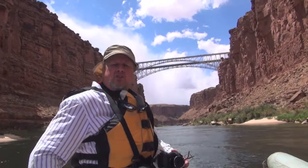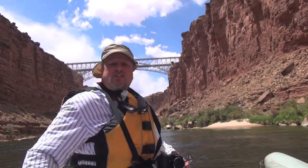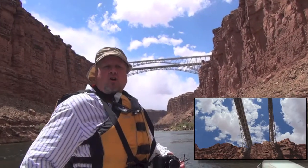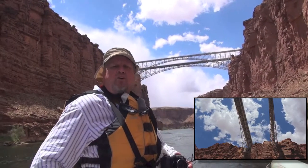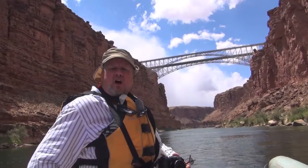The new span carries Highway 89A across the Colorado River. This is important because this is the last place that a car or any vehicle can cross the Colorado River until you get to Hoover Dam, which is about 350 river miles away from here.